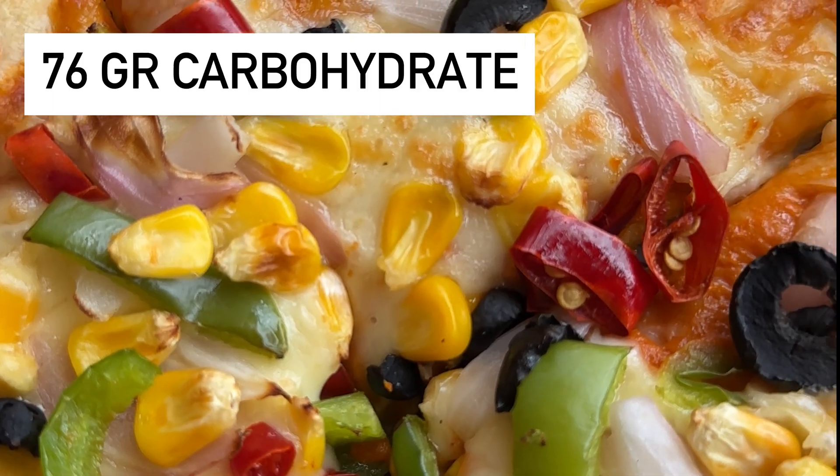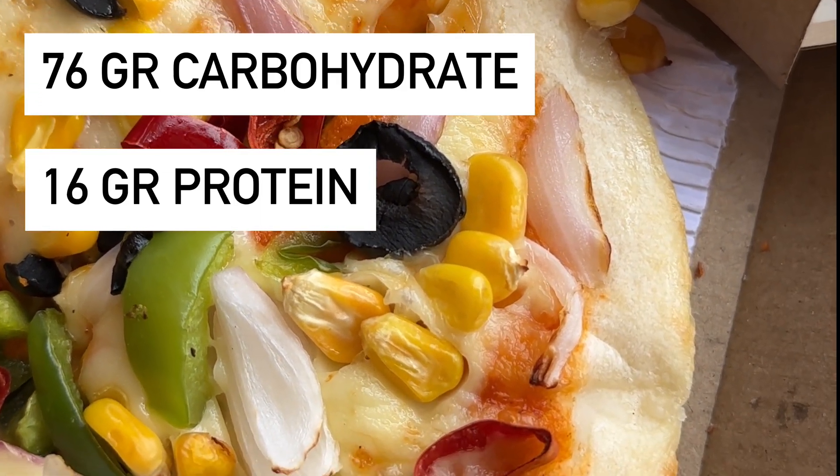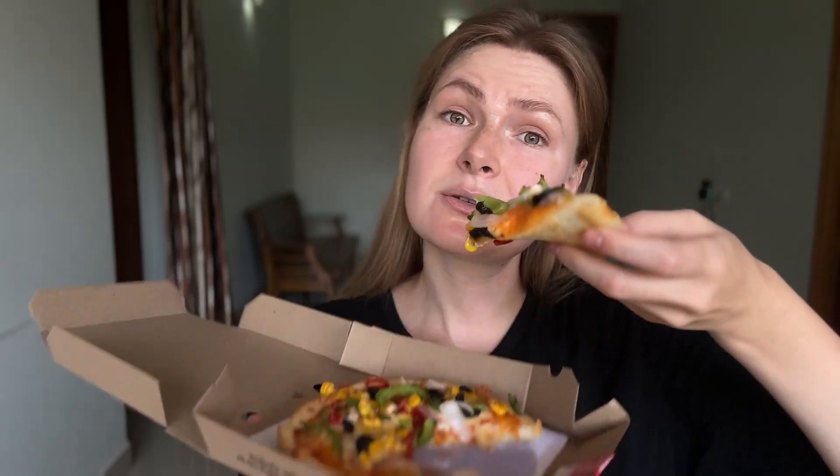These two slices have 76 grams of carbohydrates, 16 grams of protein, 6 grams of fiber, and 26 grams of fat. See you in two hours!